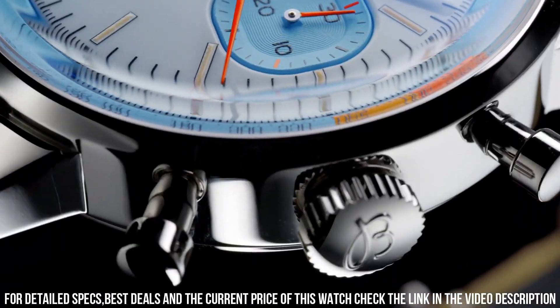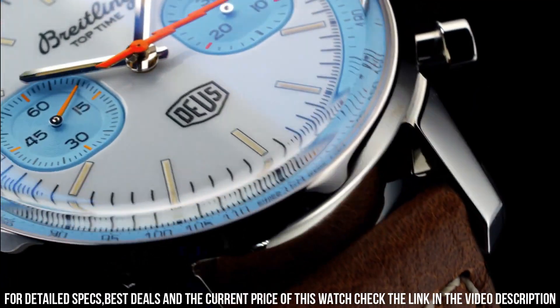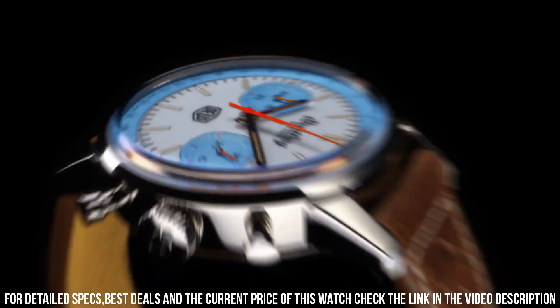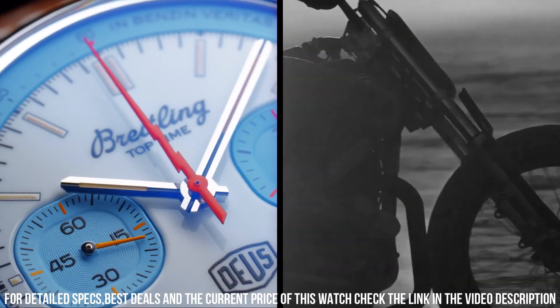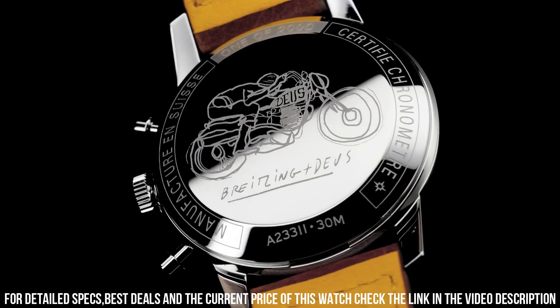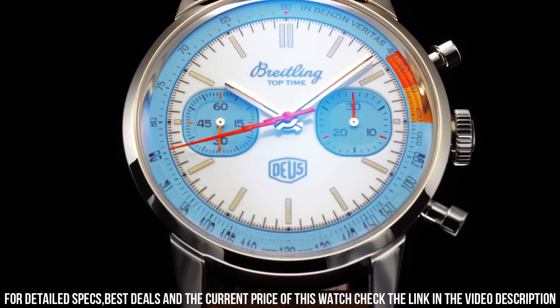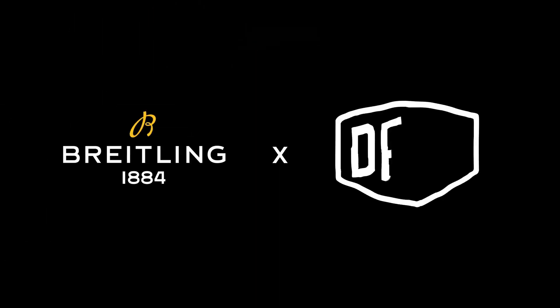Height: 51.5 millimeters. Lug width: 20 millimeters. Strap material: calfskin leather. Strap color: brown. Strap type: straight lug, 20/18 millimeters. Buckle material: stainless steel. Buckle type: folding clasp. Buckle size: 18 millimeters.